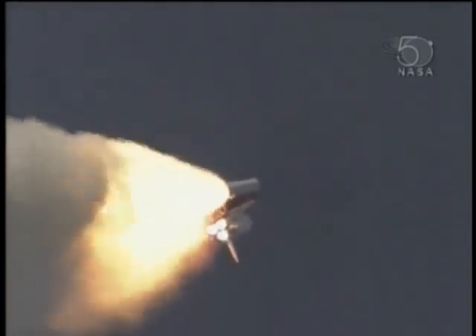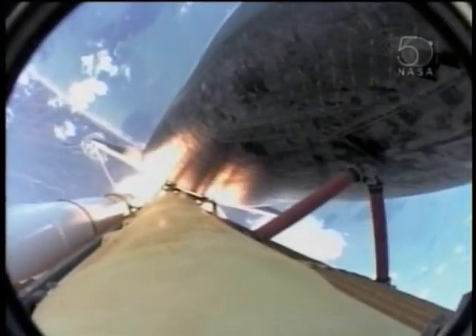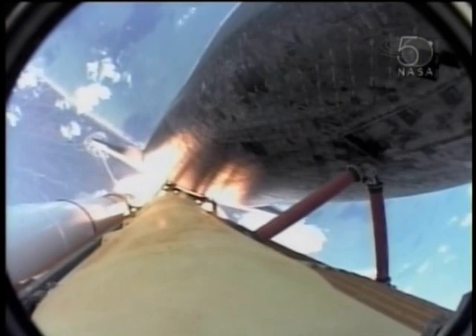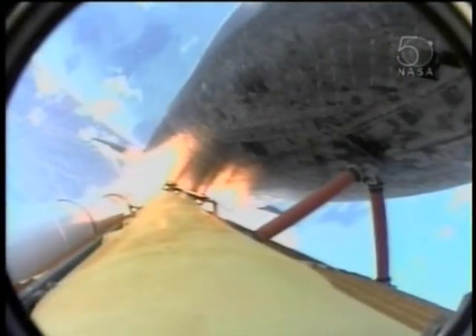Atlantis, three miles in altitude, seven miles downrange. 50 seconds into the flight, engines beginning to throttle back up, standing by for that call from Capcom Jim Dutton.